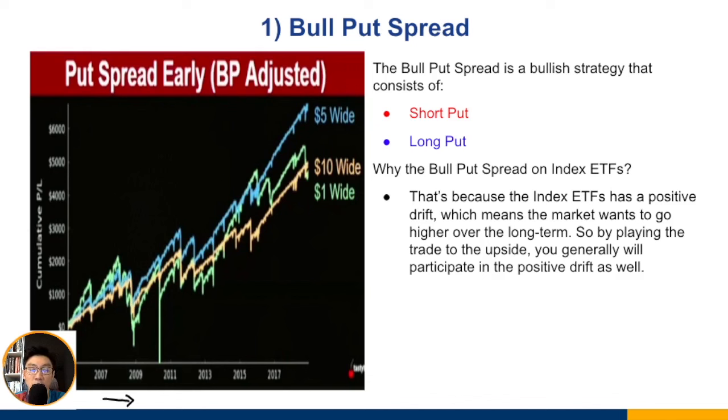The losses varied by spread width. The tighter the spread — like the one-dollar wide — the lowest point was hit in 2009. Many people think tighter spreads are less risky, but this is only true if you trade one contract. When you account for capital allocation, a tighter spread means more contracts for the same dollar risk, making it much easier to hit max loss.